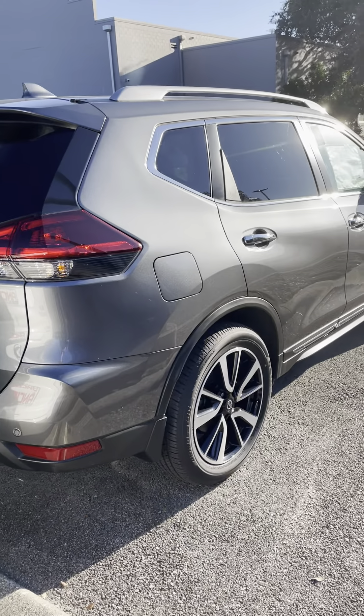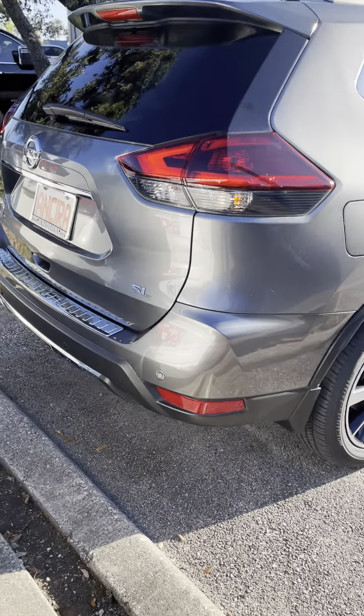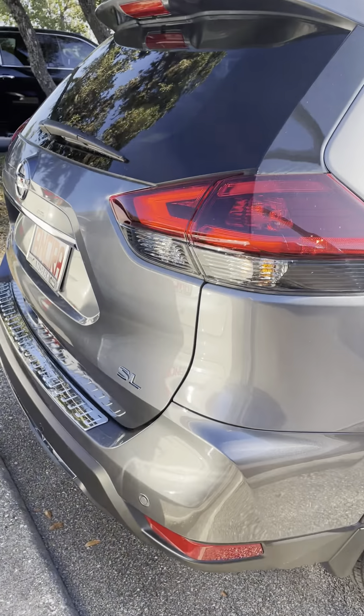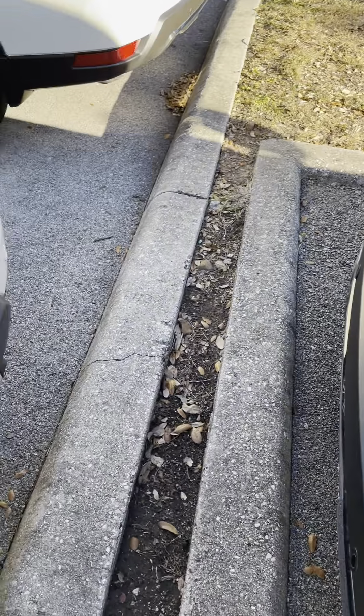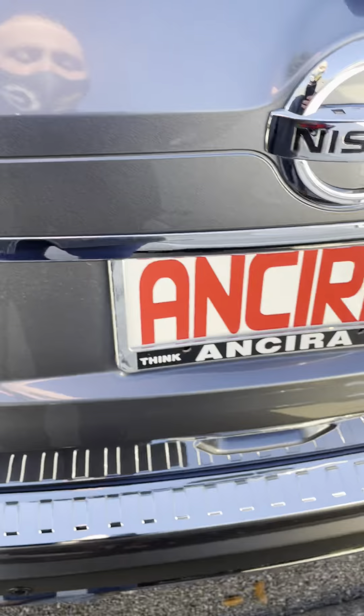I'm going to tell you all the features that it comes with. In the back you're going to have rear parking sensors and a cool feature called rear automatic braking, so if you're backing up and you get within 10 inches of a stationary object, it's going to brake for you to minimize or completely avoid the accident.